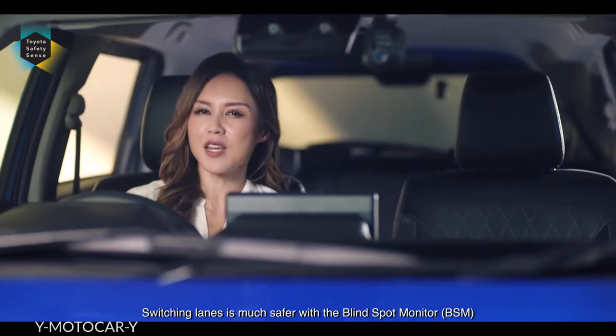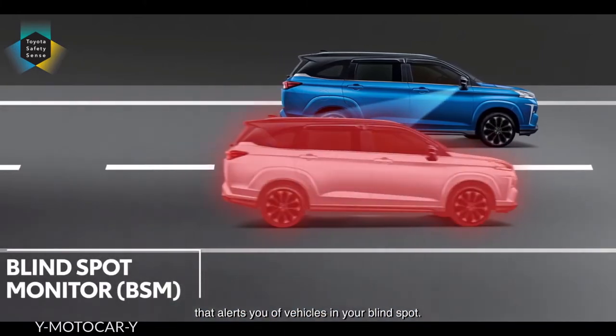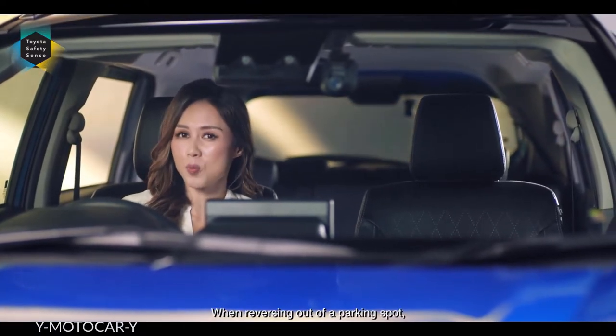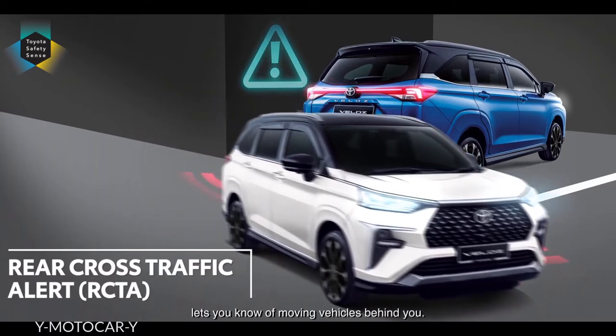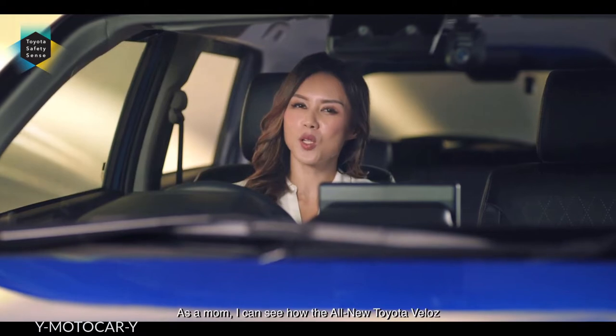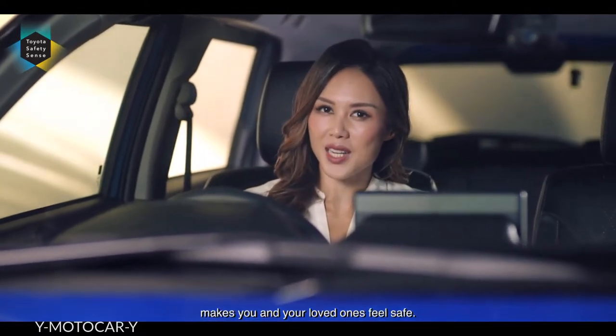Switching lanes is much safer with a blind spot monitor that alerts you of vehicles in your blind spot. When reversing out of a parking spot, the rear cross traffic alert lets you know of moving vehicles behind you. As a mum, I can see how the all-new Toyota Veloz makes you and your loved ones feel safe.